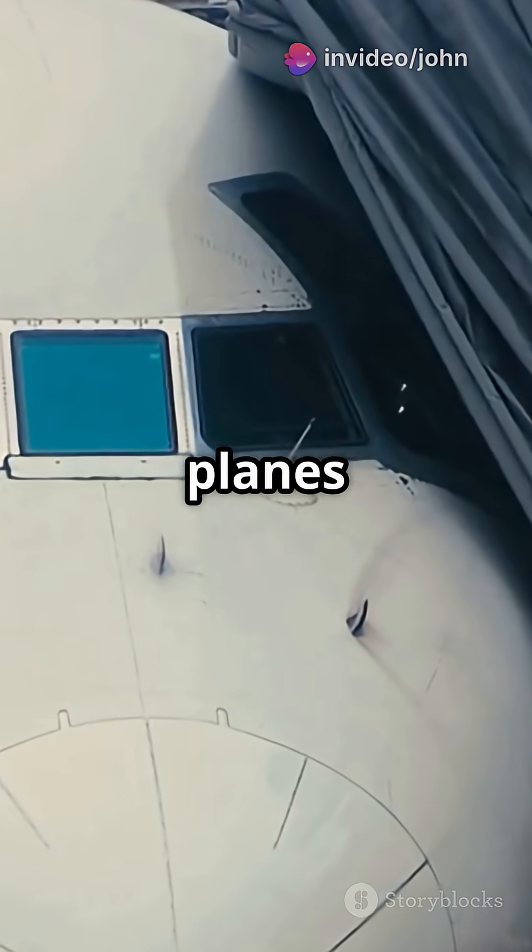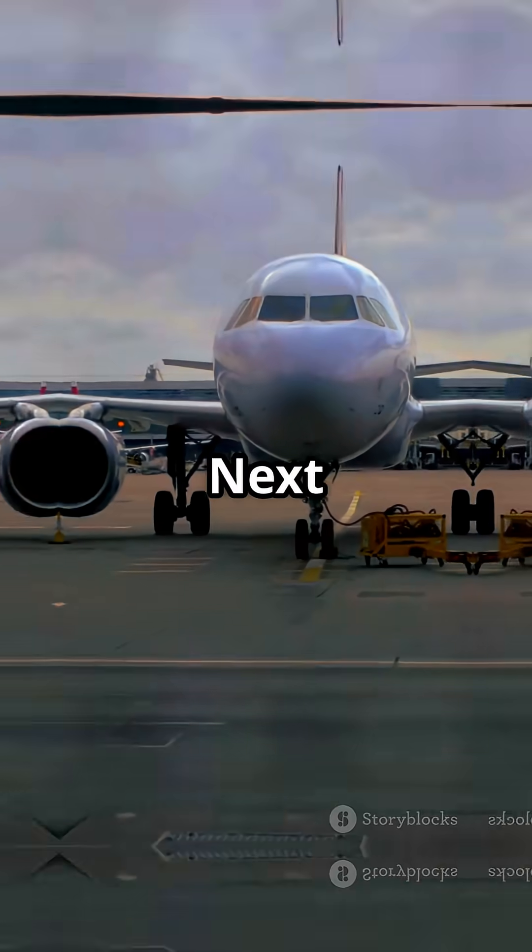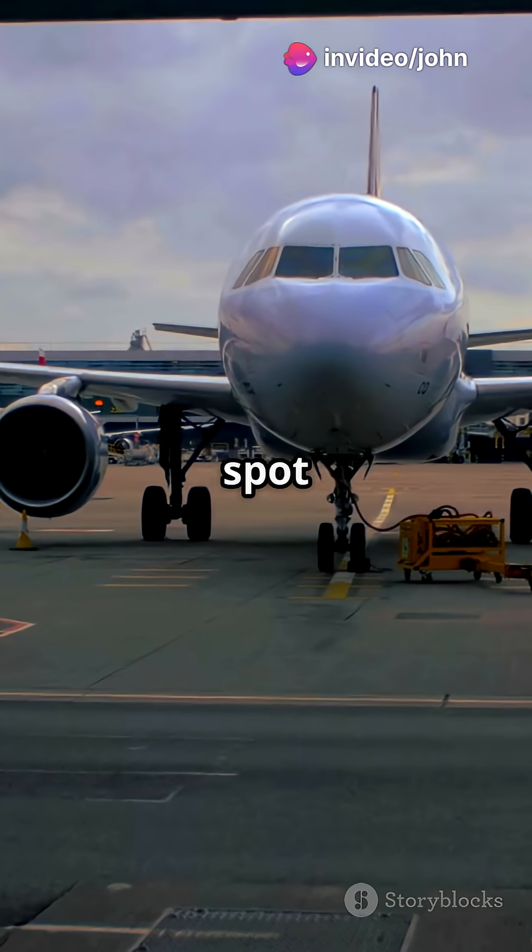Now those noses — Boeing planes usually have a pointier nose, while Airbus's look more rounded, almost like a dolphin. Next time you're at the airport, see if you can spot it.